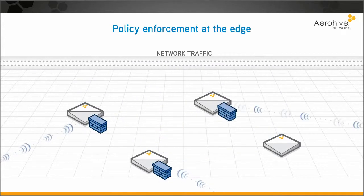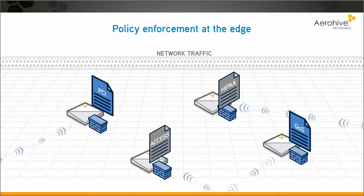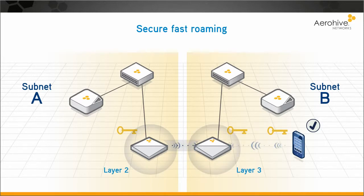Every access point acts as a firewall at the edge of the network, enforcing policies before the data hits the network core. Layer 2 and Layer 3 roaming is handled efficiently and securely by access points that share information.